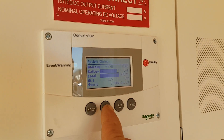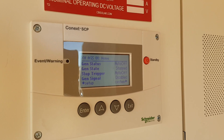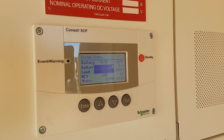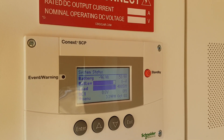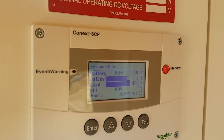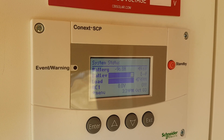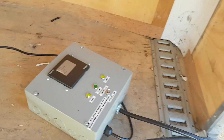We can actually see it getting ready. Still at 50-51 — lithium is so strong, if that was a lead-acid battery it would have drooped already. Adding more load... there it goes, it just started.